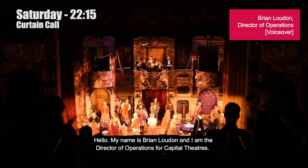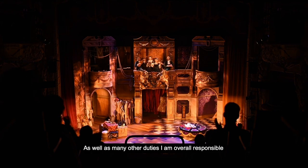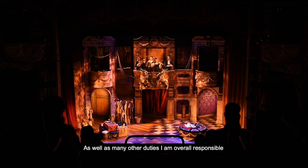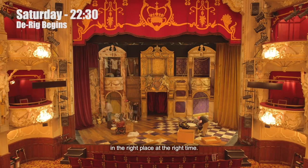Hello, my name is Brian Loudon and I'm Director of Operations for Capital Theatres. As well as my other duties, I am overall responsible for making sure that we get the right people and the right things in the right place at the right time.